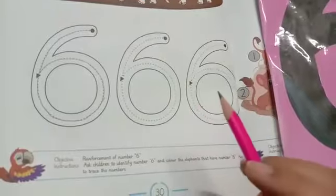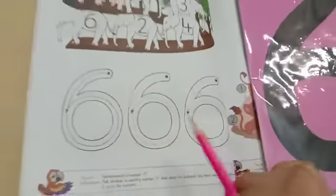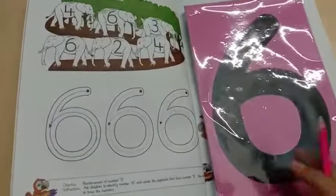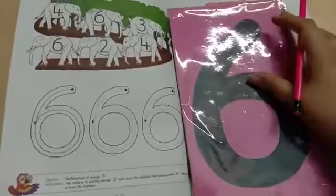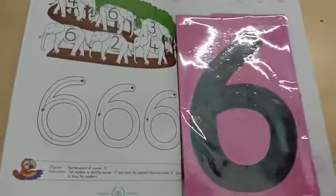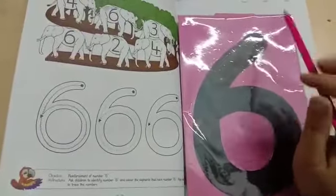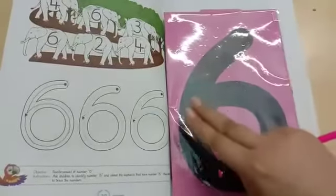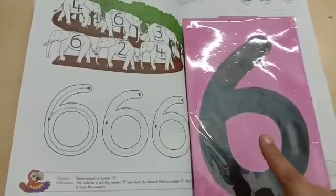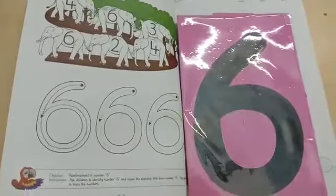You can also use slates and a marker to do the tracing of number 6. You have to complete these two as well at home from page number 30. I hope you are now able to recognize this number and trace it as well. Slant down and curve round and round makes 6. So do your work carefully. I will be with you in the next lecture. Take care of yourselves. Allah Hafiz.